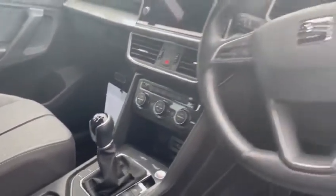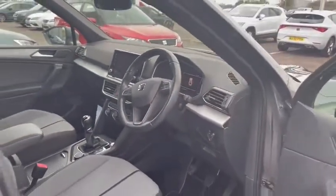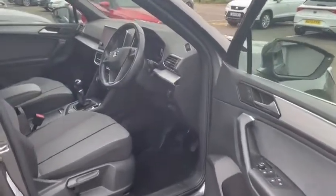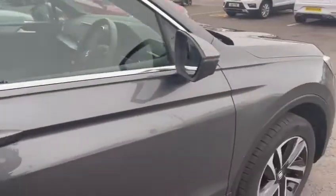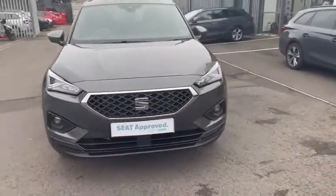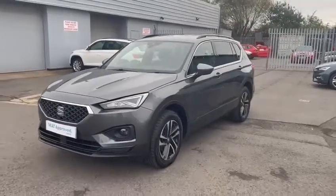You also have cruise control. If you require any more information on this vehicle, please get in contact with our Grimsby branch and we can organise a test drive. Thank you.